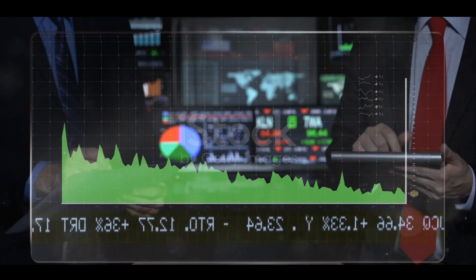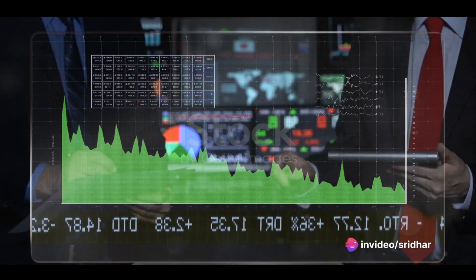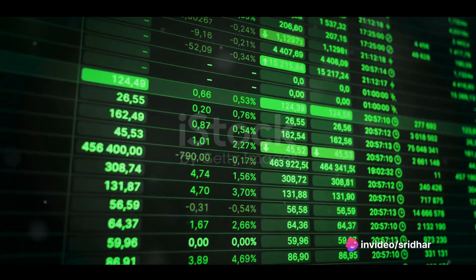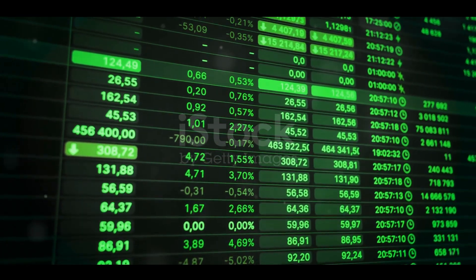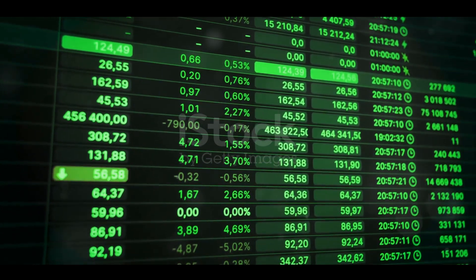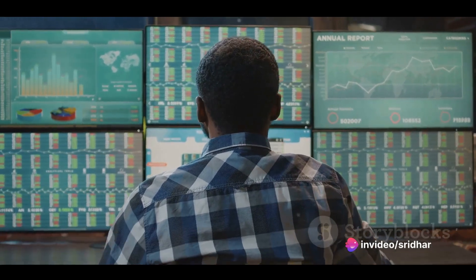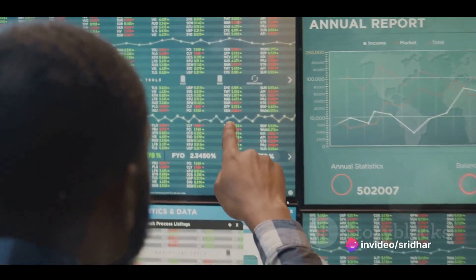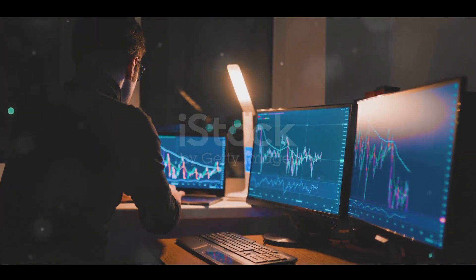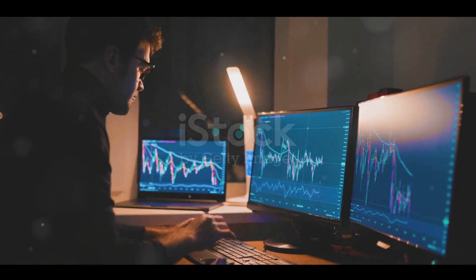Now that you have a basic understanding of what algorithmic trading is, let's delve deeper into how it works. Stay tuned as we uncover the mechanics of algorithmic trading, explore different strategies, and discuss the considerations for designing effective algorithms. At the heart of this trading approach lies a set of complex mathematical models and calculations, commonly referred to as algorithms.